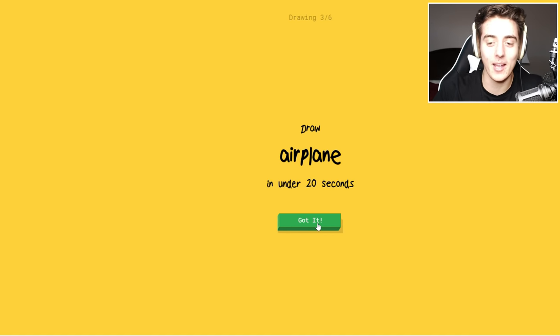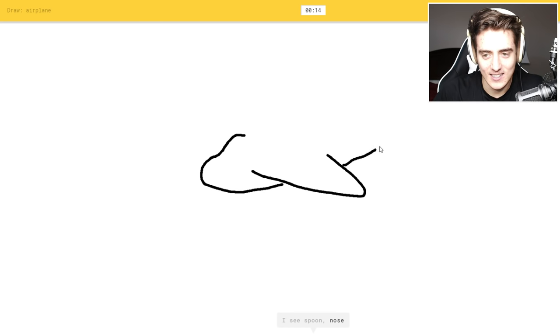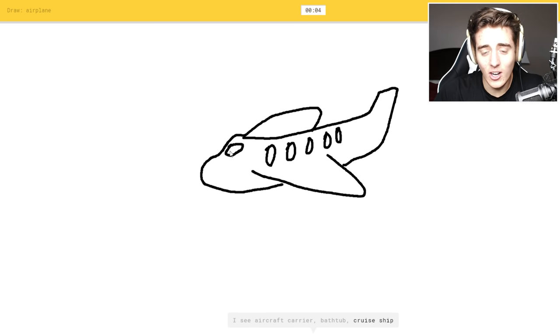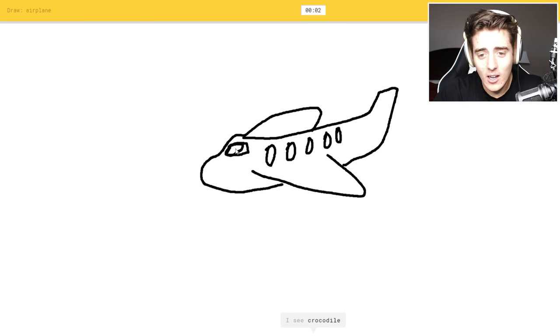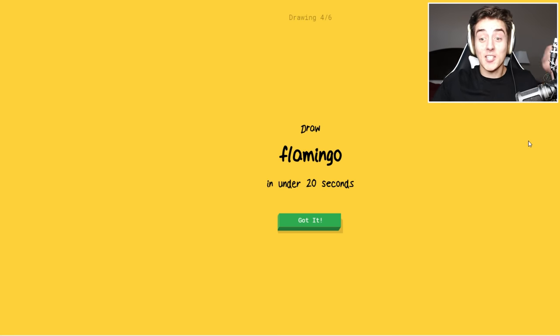Okay, airplane. Here we go — airplane. I see spoon probably, or nose, something mustache-like. Or shoe — I see aircraft carrier, not aircraft carrier. Or cruise ship. Or radio. Sorry, I couldn't get it — said aircraft carrier. It's just an airplane. No, that was so close.